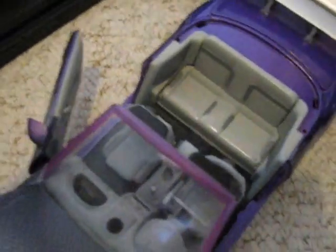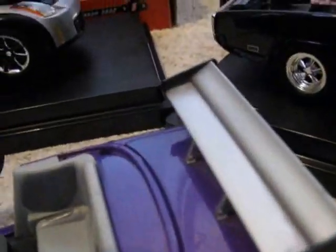Moving on to the Mitsubishi Eclipse Spyder, driven by Roman Pearce in Fast and Furious 2. Pretty nice. Lost the actual hood, don't know where it's gone.